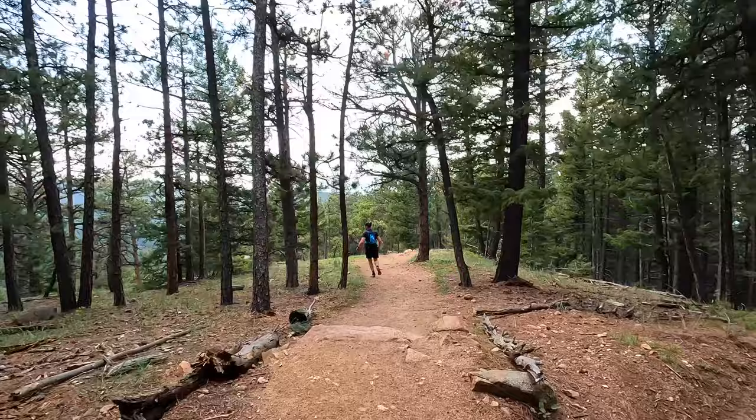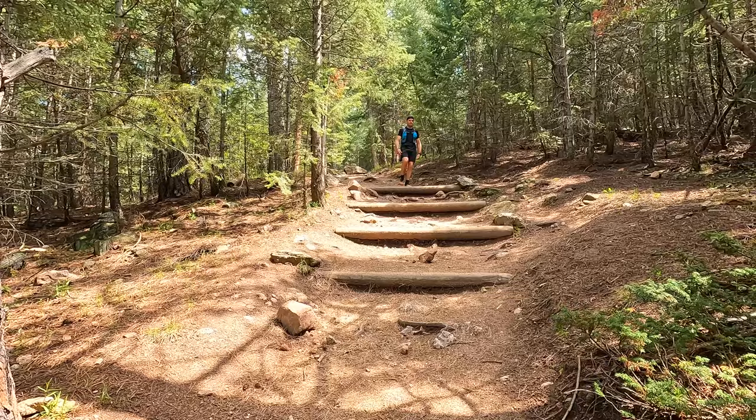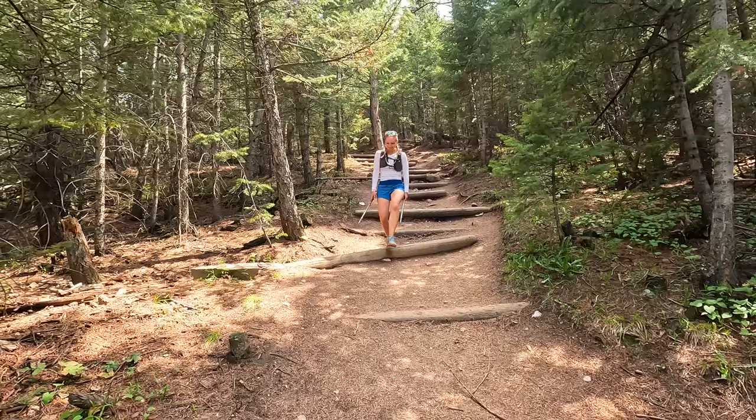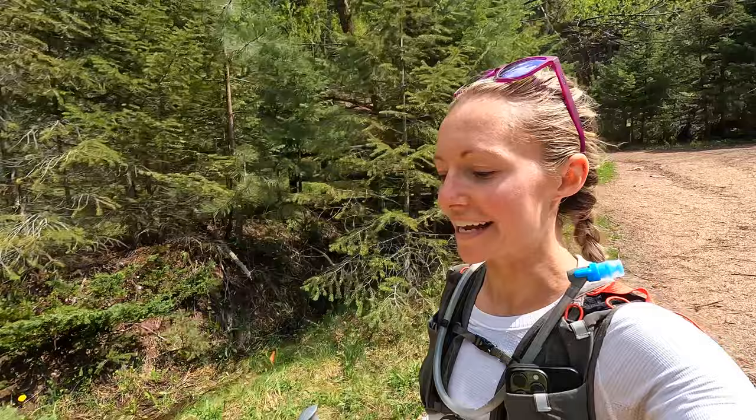A while back Paul and I found a meme video about what it looks like when you're a kid going down stairs, so we're going to do our impressions. People are going to be like, 'What are we watching?' — I think we might be getting a little delirious. We're making our way down the Ranger Trail now. Next up we're heading to Flagstaff Mountain.